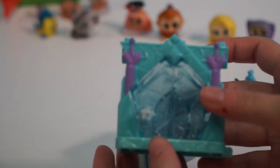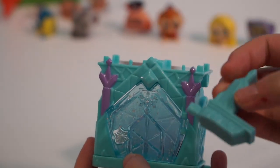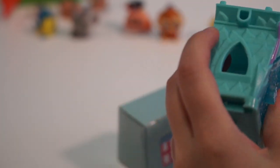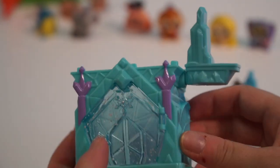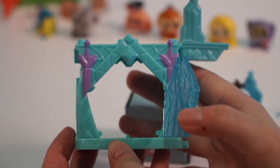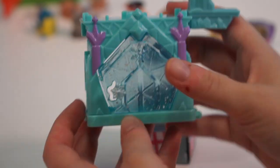Now let's take a look at this. This looks like Elsa's ice castle, and we have this little piece that I think fits in here. Yep, I think that's how that works. There we go. Oh, that's so cute! And our door opens - this one opens from the left. That is so cool. I like it.